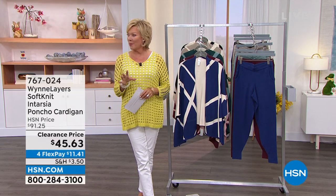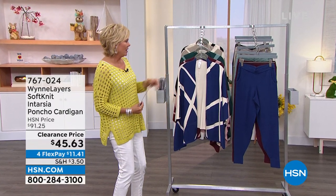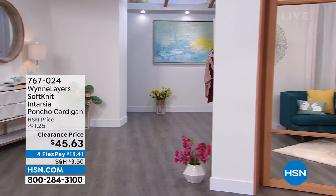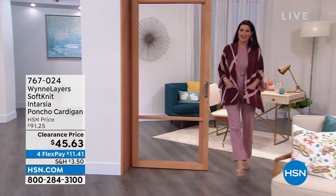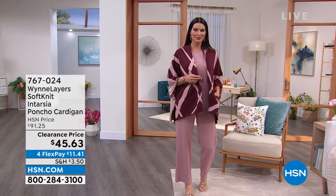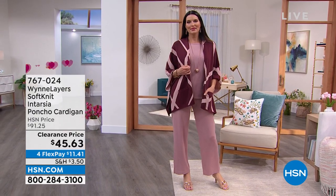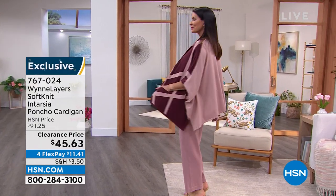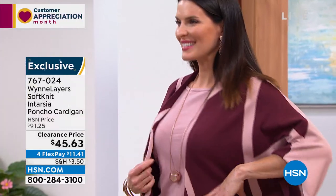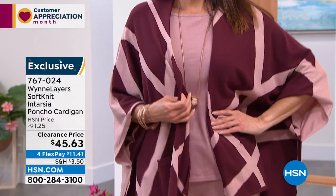We are going to wrap up our time with Marla tonight with a bang. By the way, we have the jogger pants available as well. But let's focus on this beautiful soft knit — it's called the Intarsia Poncho Cardigan. It's a nice long 27 and a half inches. What's so cool about it is it's oversized, a boxy three-quarter length sleeve, horizontal stitching, and I love that contrast in the colors.